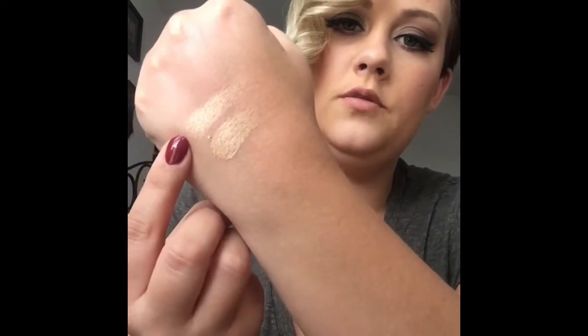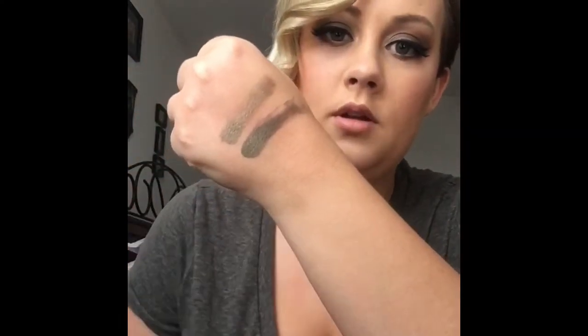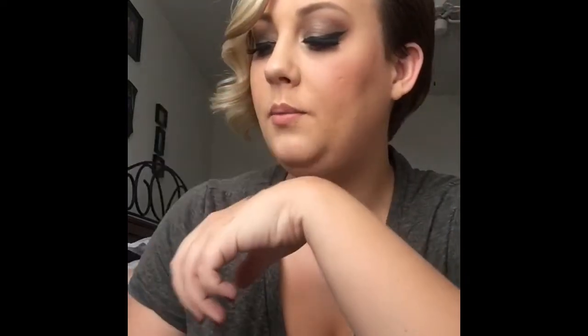Fifth Avenue is the next one — it's a shimmer color. Finger, then brush. Super pretty, and Fifth Avenue is in my inner corner today. Bronx is next and it is on my lids. It is a gorgeous olive green with a hint of shimmer — finger, then brush. Gorgeous. It's my favorite color out of the whole palette, but then again, I am absolutely obsessed with olive green.